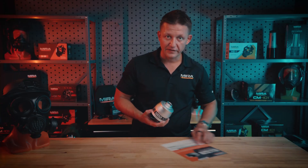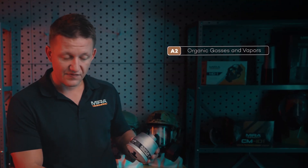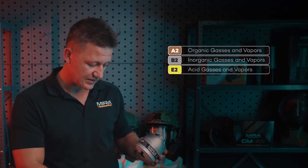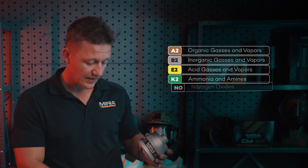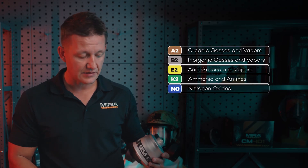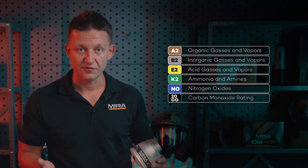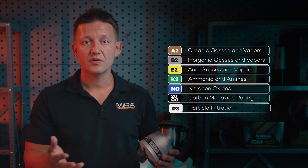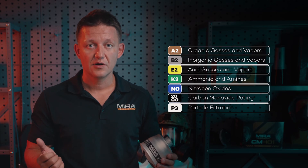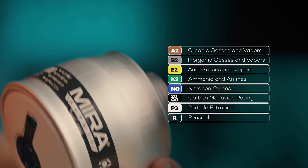I will break that down for you. We have a handy-dandy little cheat sheet here. A is organic gases and vapors. B is inorganic gases and vapors. E is acid gases and vapors. K is ammonia and amines. NO is nitrogen oxides. 20CO represents the carbon monoxide rating for converting it into carbon dioxide. P3R — P3 is a particle filtration classification, essentially a P100 filter. And R means that it's reusable.